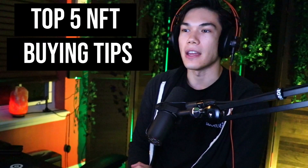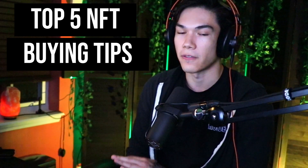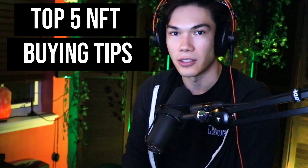Welcome, you Metafreak. Today we're going to talk about the top five indicators to look for when trying to find the best time to buy into an NFT.